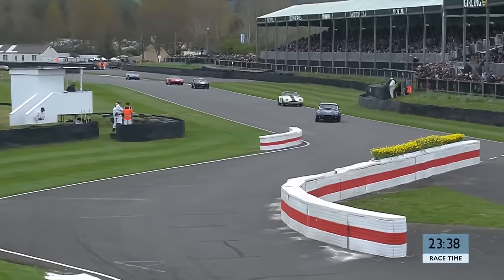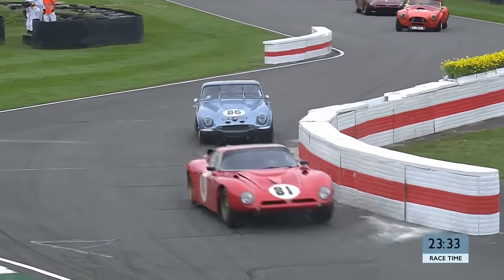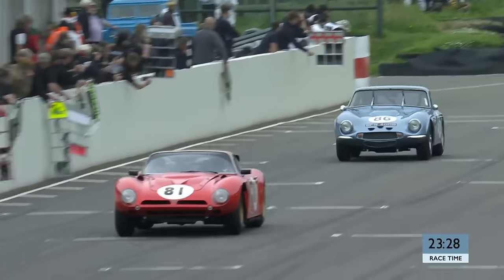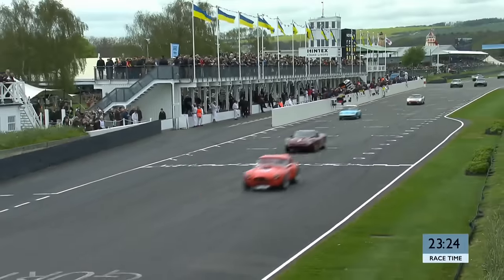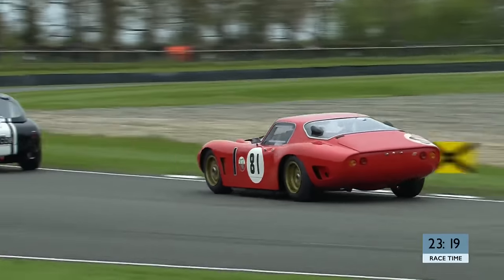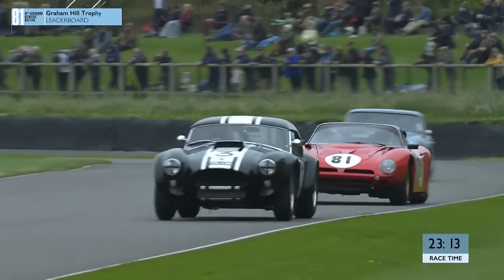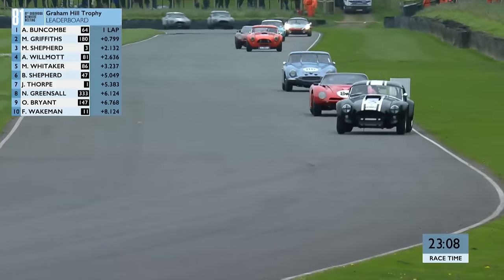Look how neat and precise Nigel Greensall is, working the wheel of that little Elan. We'll keep an eye on that to see what he can do in that little group. There's Mike Whittaker - Mike didn't quite make the start he was hoping for. The rest of them coming over the line - Oli Bryant is actually just behind Greensall as well. Up front it's Alex Buncombe who has that advantage by just under a second over Miles Griffiths - still pretty close. There's the Vitzerini of Adrian Wilmot putting some pressure.